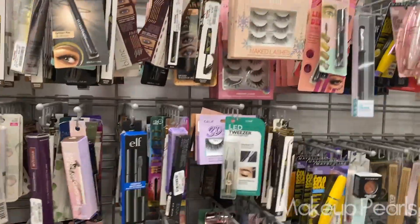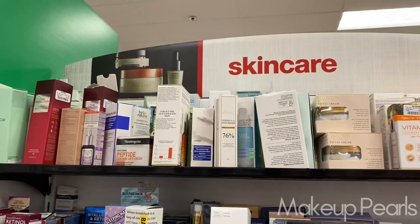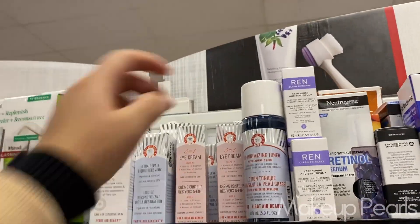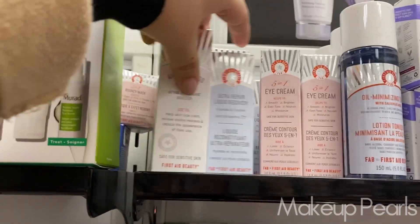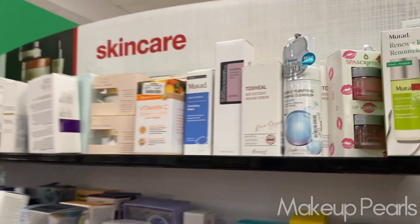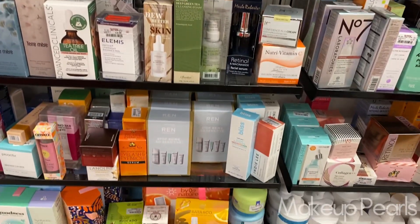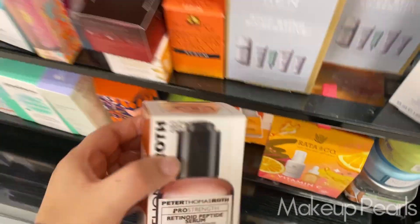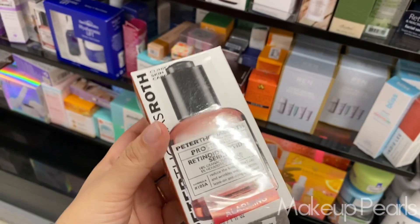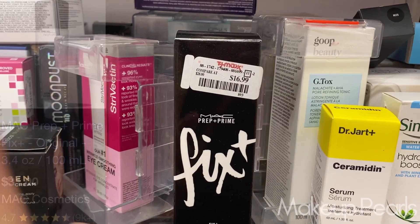I'm looking for lashes but a specific one. Skincare — they have the same pearls. I'm on the hunt for something and I cannot find it, so I'm not trying to dish out the full price. Oh, that one's nice. Murad. Peter Thomas Roth Retinol Peptide Serum currently going for $59.99 — this is a pearl. $16.99 for a full size of the MAC Fix Plus — this is a pearl, usually goes for like $30.